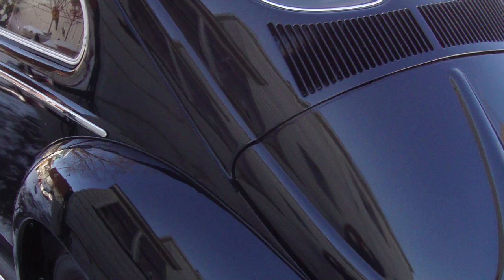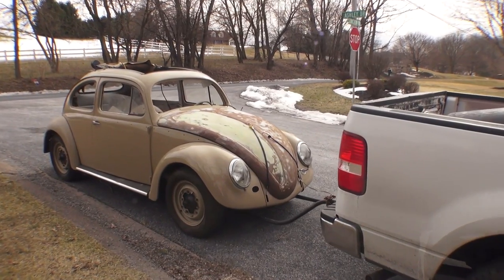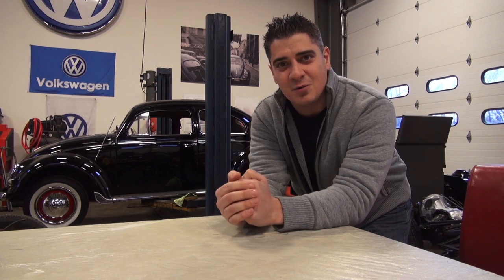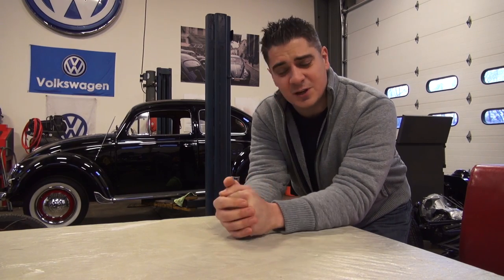Who would have thought to find a '52 Zwitter rag top here in the Northeast in Jersey, another '54 rag top in Pennsylvania. And I've got another '54 rag coming in today at the end of 2015. Way to end it with a bang — another '54 rag coming into the shop. It's just been a spectacular year.